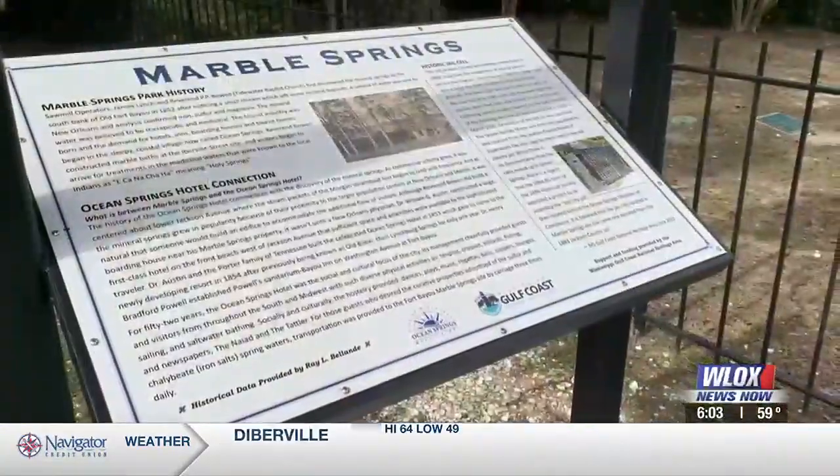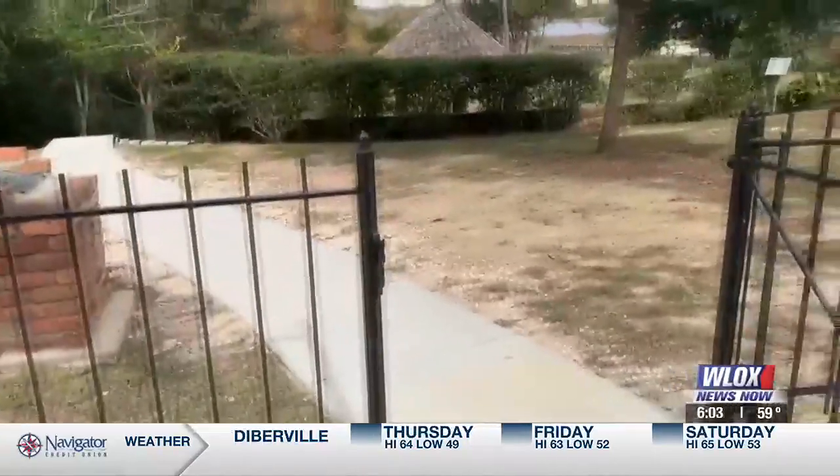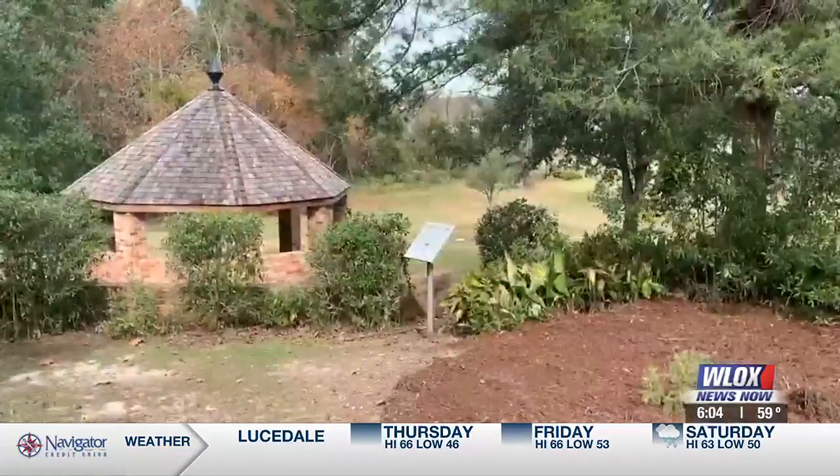It now comes with an informational booth to help preserve its history. The historical society of Ocean Springs is really the vein of the community that makes us so charming and makes people want to come and visit. Anything that we can do with Marble Springs, drawing attention to our history, is really what we're about. It's an often forgotten park, but it's beautiful, very tranquil. People come down and sit and just kind of meditate.